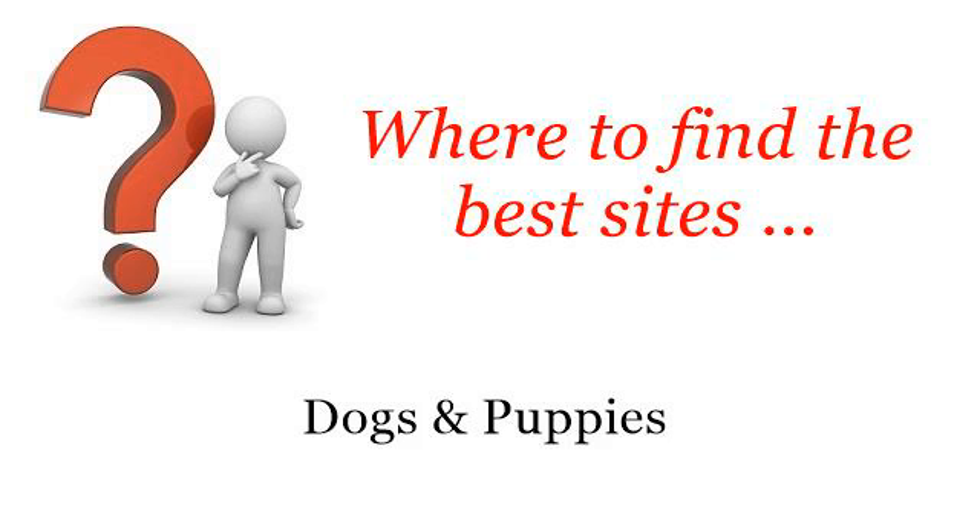Where to find the best sites? Dogs and puppies. You want more information about what are the symptoms of a deaf dog? These are the best resources we could find on the web.